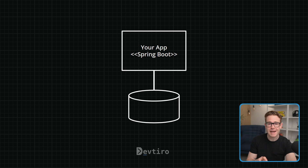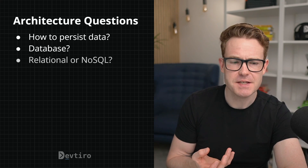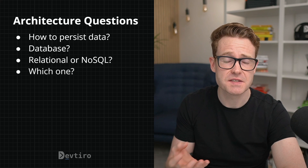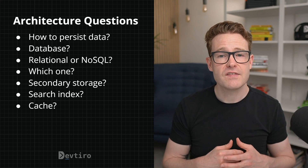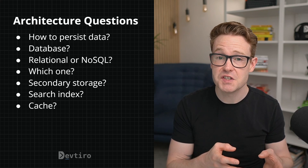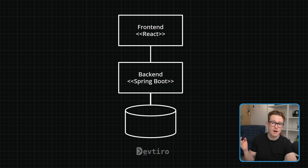Next up we have architecture. When you're starting out, I'd recommend a single Spring Boot application in a monolithic architecture. It may look simple but there are still loads of decisions to be made — for example: how are you going to persist data, are you going to use a relational database or a NoSQL database, which one are you actually going to use, and do you need any secondary storage like a search index or a cache? As for your front end, your Spring Boot app might use Thymeleaf to render HTML pages, or it might expose a REST API, a GraphQL API, or another type for a single page application. I would typically build a React front end that interacts with the Spring Boot back end via a REST API, but pick the one that's best for you.